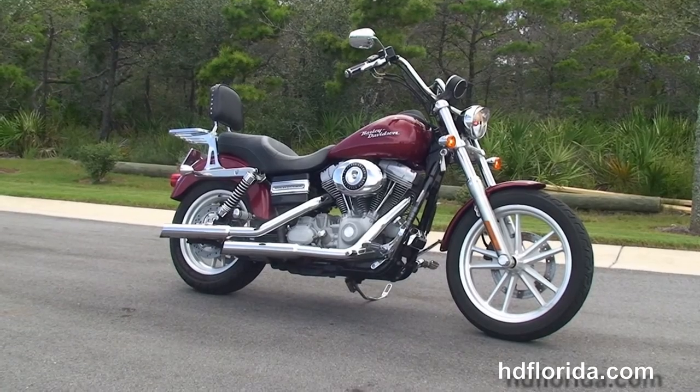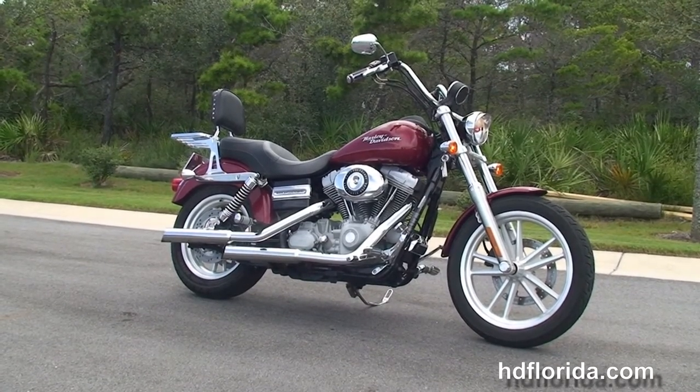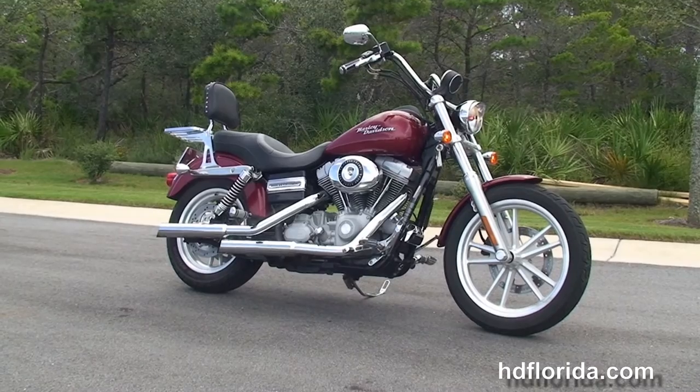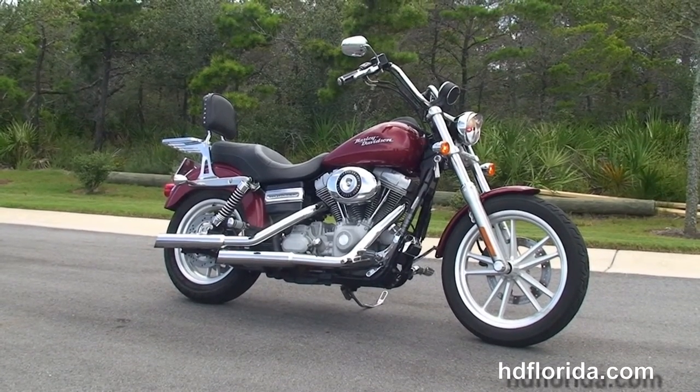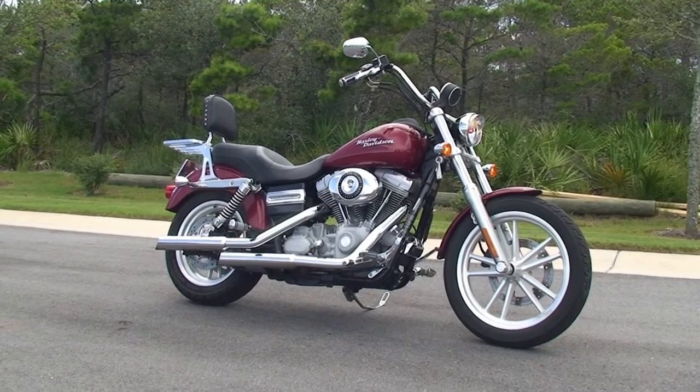We ship used bikes anywhere in the world. For more information on this Superglide, click the link below and review the rest of our slick inventory. Visit us at hgflorida.com — we're always open 24/7, and remember to have one rockin', smoke and adrenaline-filled riding day.